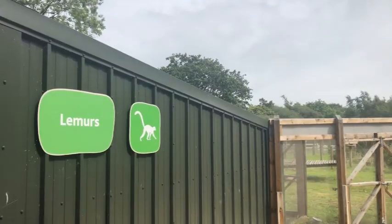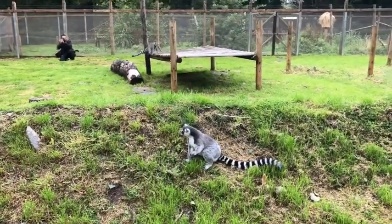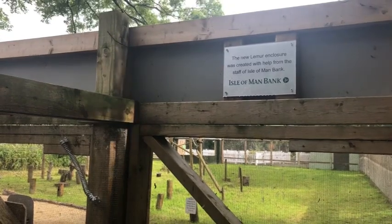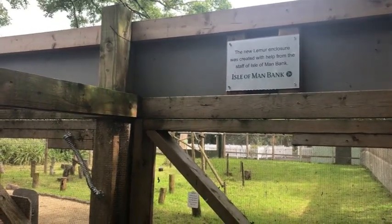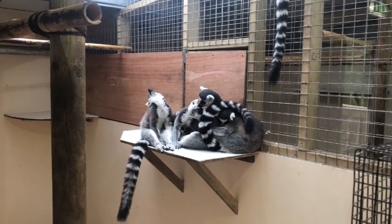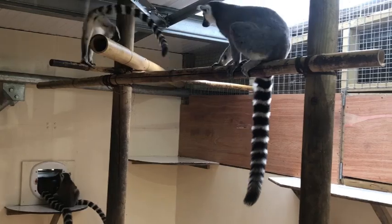Everyone's been involved — whether it be the keepers doing the final furnishings, we've had community groups coming to help with the enclosure, and all the staff in one way or another have put work in. We've had the supporters of the wildlife park, who are a registered charity, enabling community groups to come in and help us. It's really wonderful that it's the community coming together.